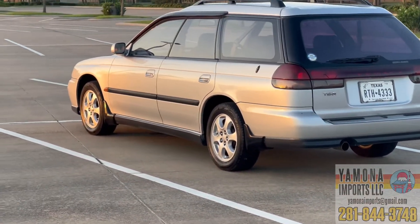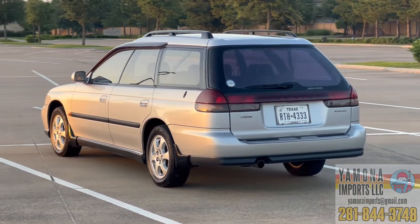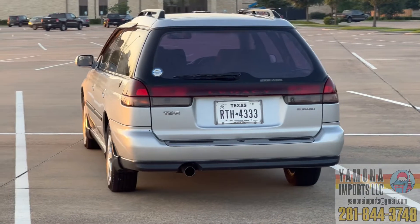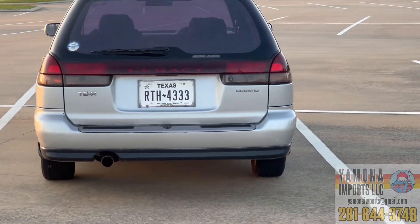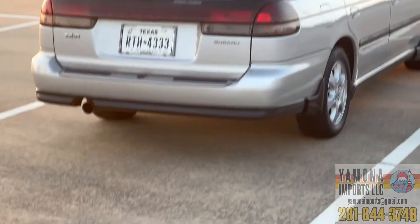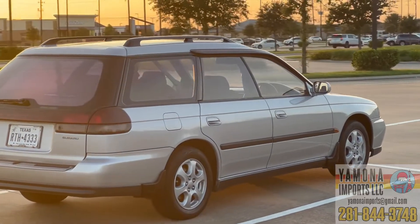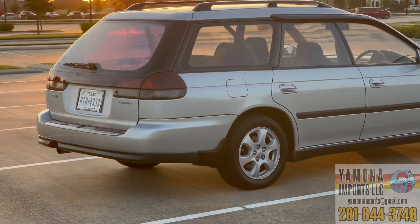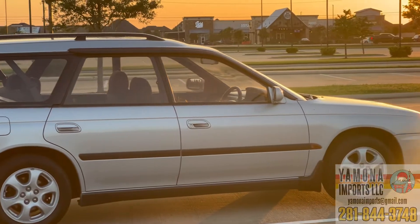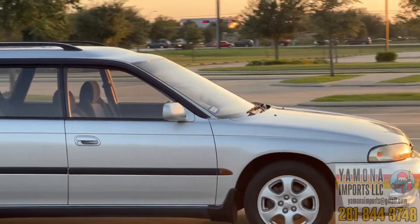I just picked this car up last Monday and got it registered today with a license plate — the title is in the mail. This is a very solid all-wheel drive car with original Subaru alloy wheels, 15 or 16 inch I believe. The five-speed manual is fun to drive, the clutch has no issues, and the engine runs very smoothly.